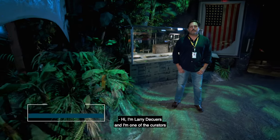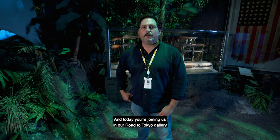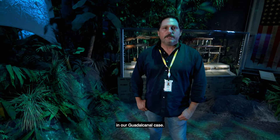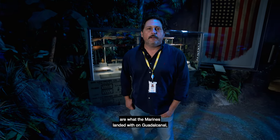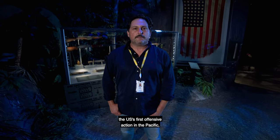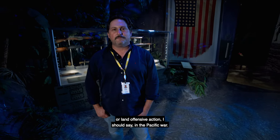Hi, I'm Larry DeCures, and I'm one of the curators at the National World War II Museum. Today you're joining us in our Road to Tokyo gallery to take a look at some of the weapons in our Guadalcanal case. These weapons you see in this case are what the Marines landed with on Guadalcanal, the U.S.'s first land offensive action in the Pacific War.